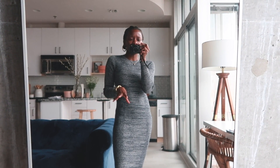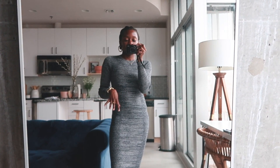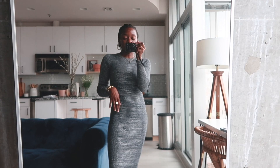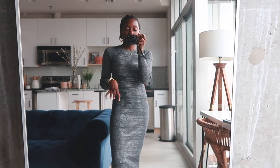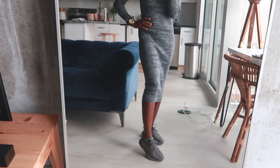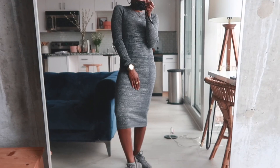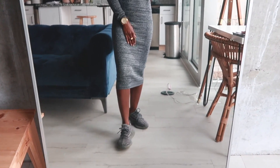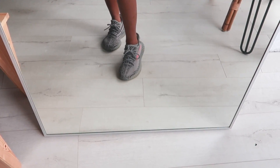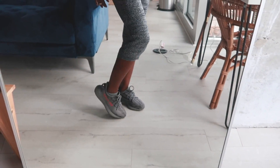It hasn't been too cold outside — yesterday was actually really nice and sunny, it felt like a spring day. Today is cloudy but I've already been outside and it's not extremely cold, so it's okay that my legs are out a little. I'm just wearing my gray Yeezys — I just love a monochromatic look, so this is what I'm going with.